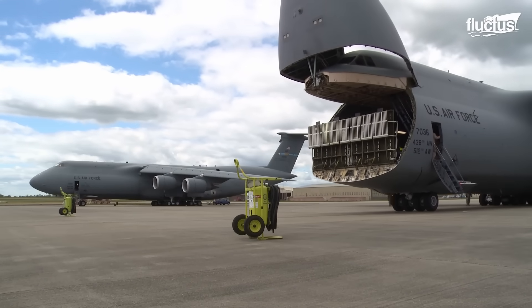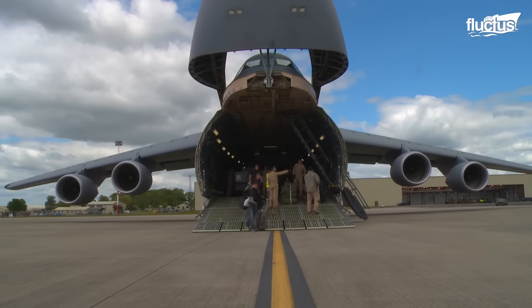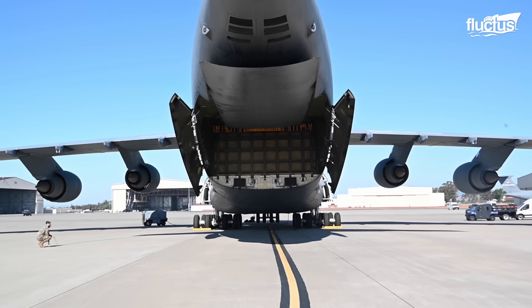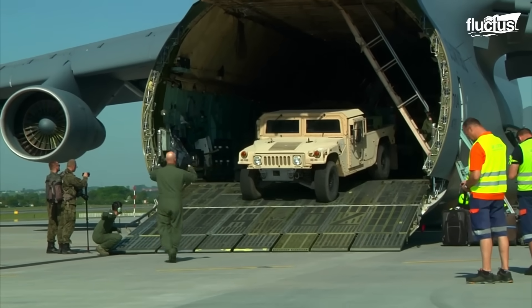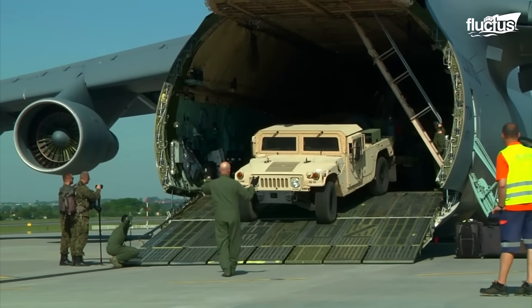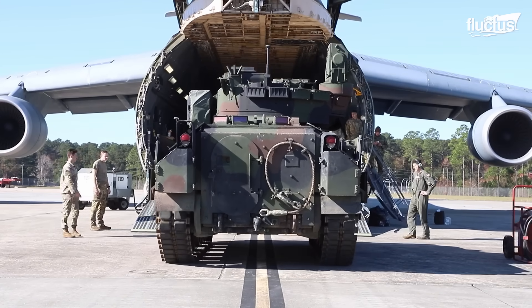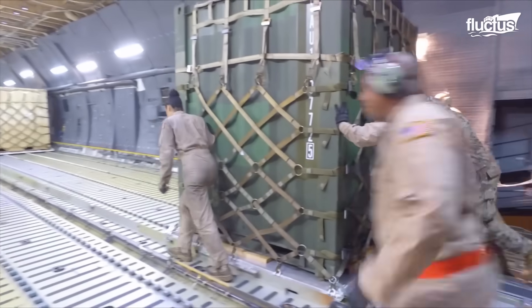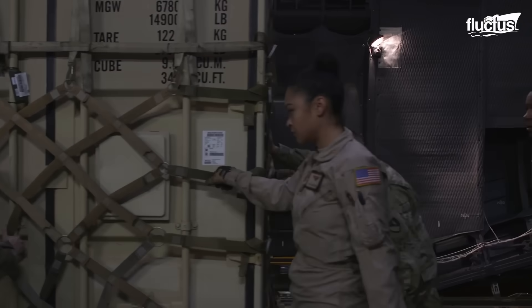Its expansive cargo compartment, equipped with an upward-hinging visor at the nose and large clamshell doors at the rear, facilitates seamless drive-through loading and unloading of various vehicles using full-width ramps at both ends. Internal winches and a rollered conveyor system transform the loading process, making it efficient and adaptable.